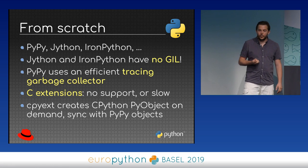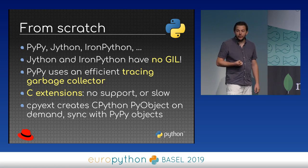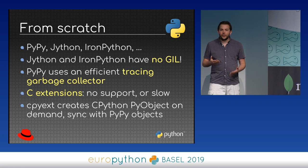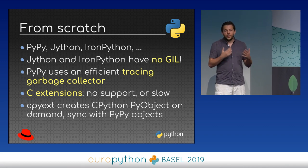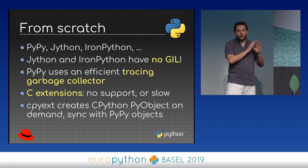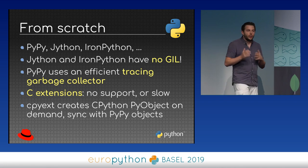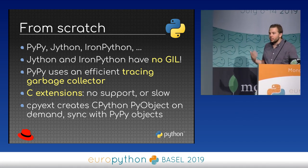But when you start from scratch, the main drawback is C extensions: either you don't support them at all, which can be an issue depending on your application, or they are slower than CPython. For PyPy, they have a module called CPyExt, which creates CPython PyObject on-demand. When you access something from a C extension, they emulate the CPython structures and API, which works but is quite complex and maybe not the most efficient way to interface with C extensions.